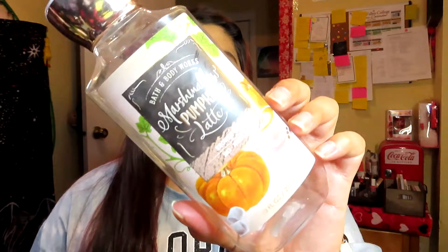The next product I finished is the Bath & Body Works Marshmallow Pumpkin Latte Shower Gel, right here. I really like this shower gel — it smells really good. I believe this is the second bottle I've gotten; I got one last year during my birthday and I loved it, so I repurchased another one. Hopefully I'll get another one this year.